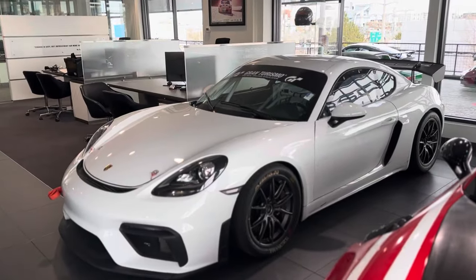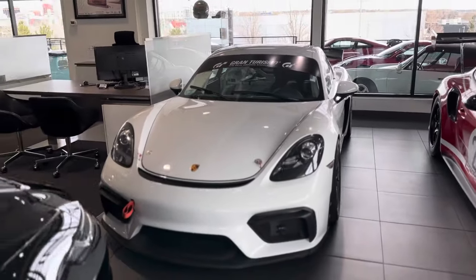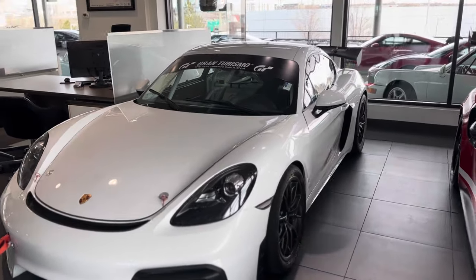This car has raced Pikes Peak Hill Climb three times. Tanner Faust, Johnny Lieberman, and Hutton McKenna have been the drivers, so kind of cool to see some actual race history.